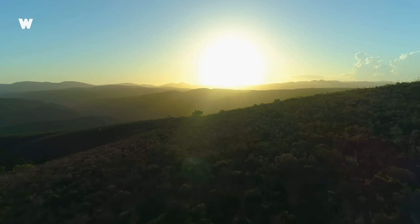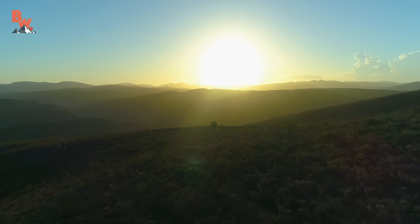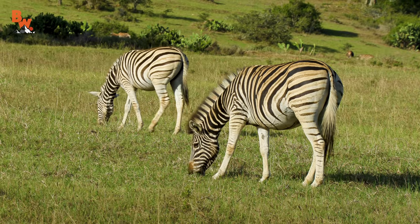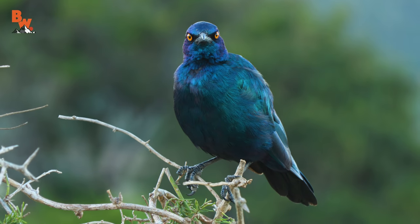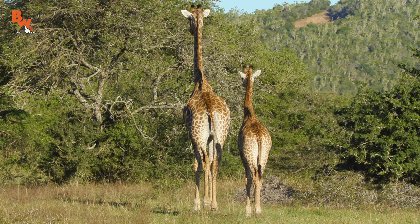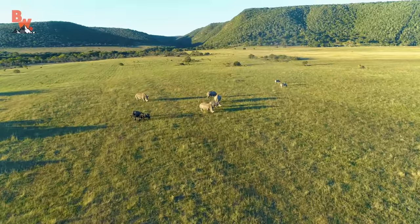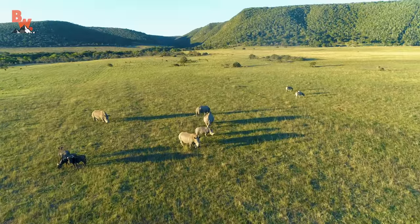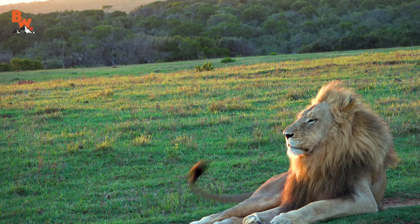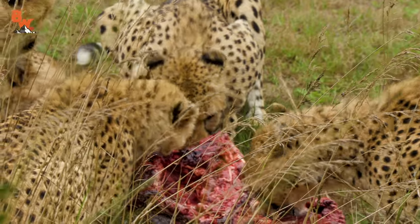Morning light finds its way through the darkness, signaling a new day has arrived in South Africa. If you manage to survive the night, it simply means that the fight to survive against all odds will once again repeat itself. No matter who you are, size doesn't matter. From the small but mighty dung beetle to the king of the savannah, this harsh world, while beautiful, is brutally unforgiving.